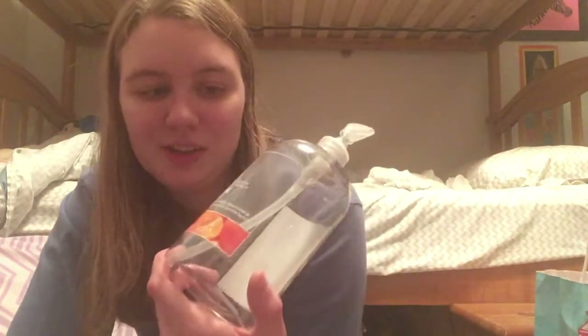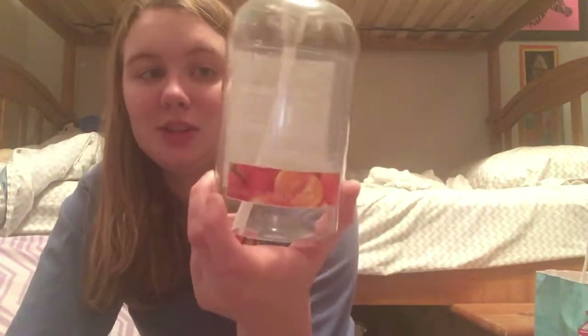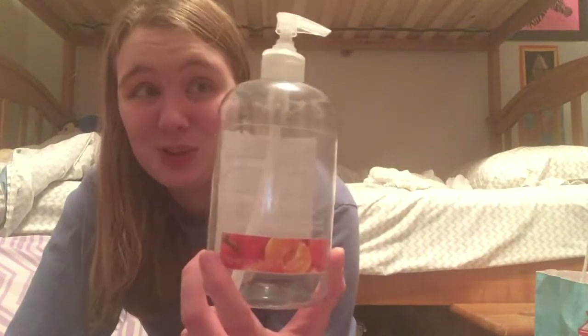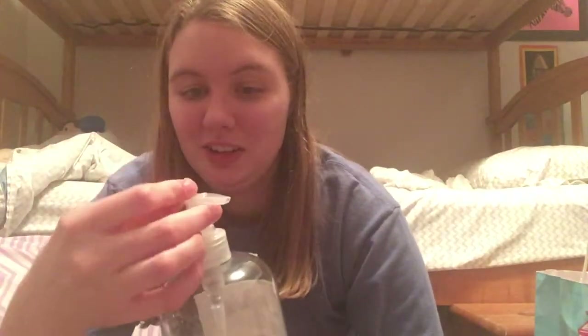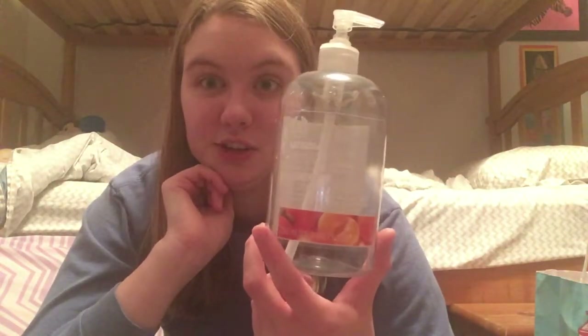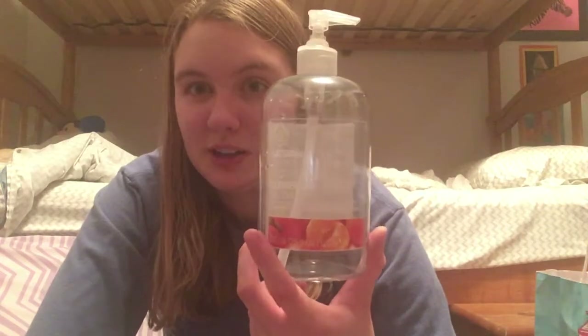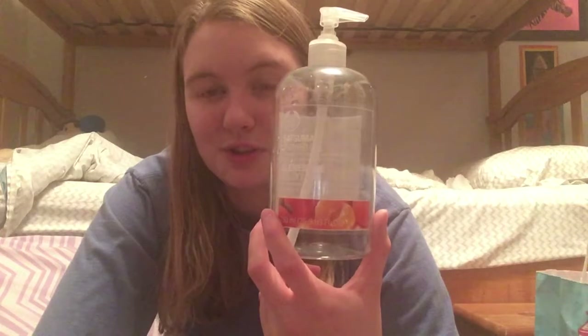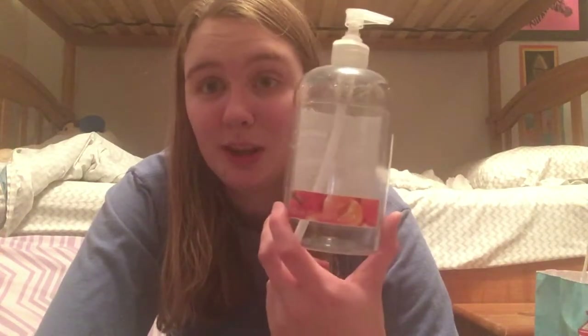My dad helped me out with this one. This is the Satsuma Shower Gel from The Body Shop in the big 750 milliliter or 25.3 fluid ounce size — it's huge. The only thing is the pump broke, which made it a little harder to use. We had to pour some of it into smaller containers, but it is gone now. I wouldn't repurchase this big bottle. It was a deal where if we bought so much, we got this one for free, so it was worth it, but it's just too much shower gel for one scent. The Satsuma scent is really nice — it's a clementine scent — but I wouldn't repurchase it.